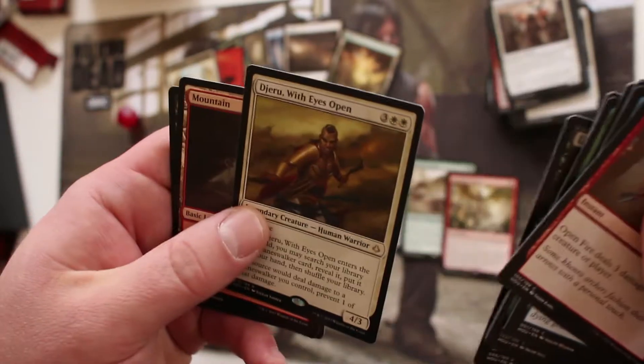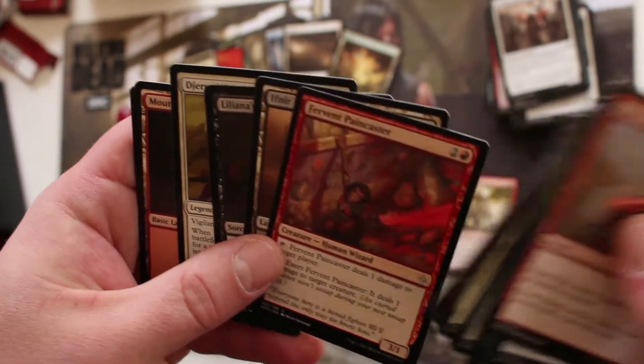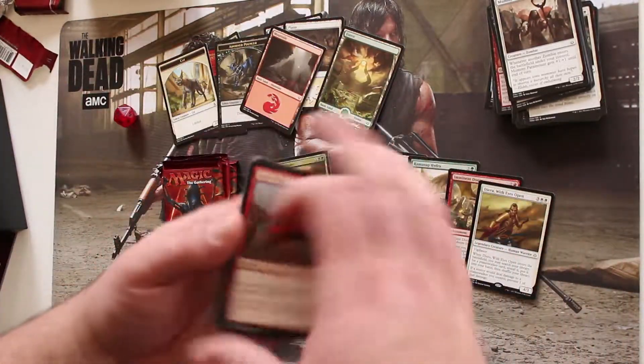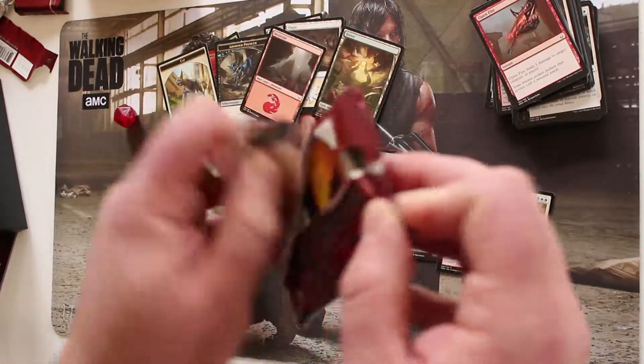Pack four: got the Deadlands, Liliana's Defeat, Djeru With Eyes Open — that was my rare. Oh, I missed the Paincaster. That sucked. Oh well. I think I'm four packs down, six to go.